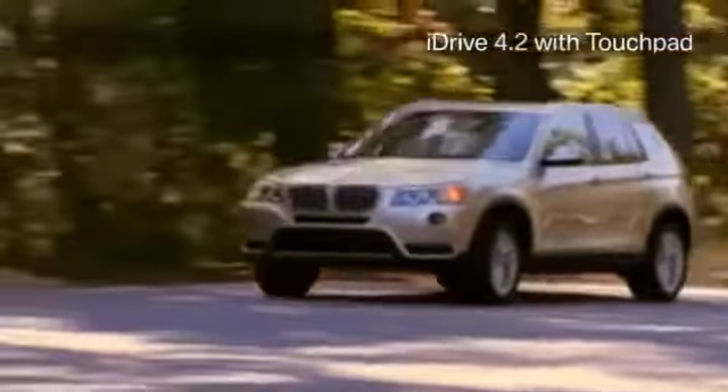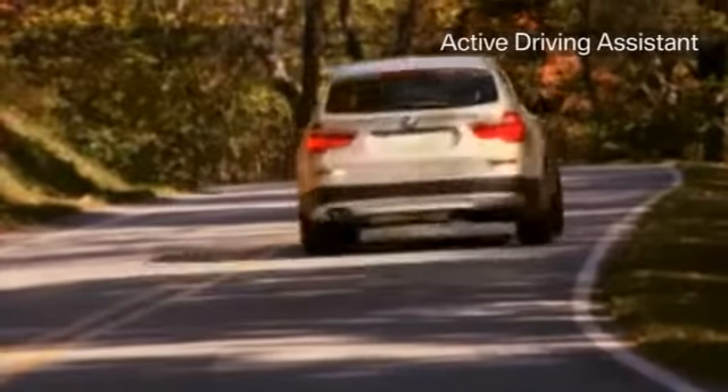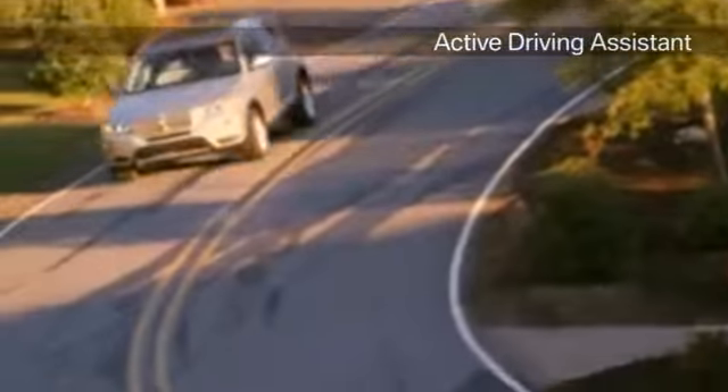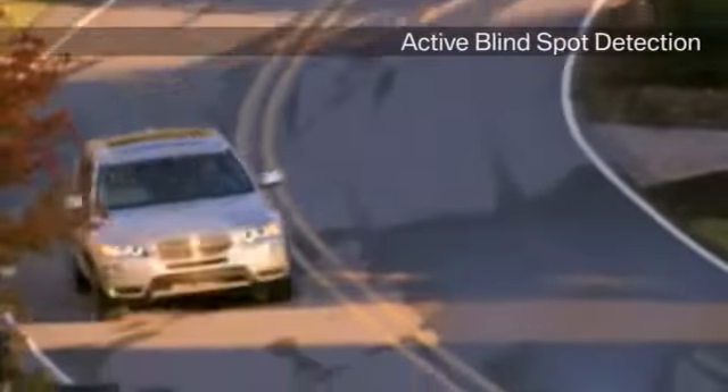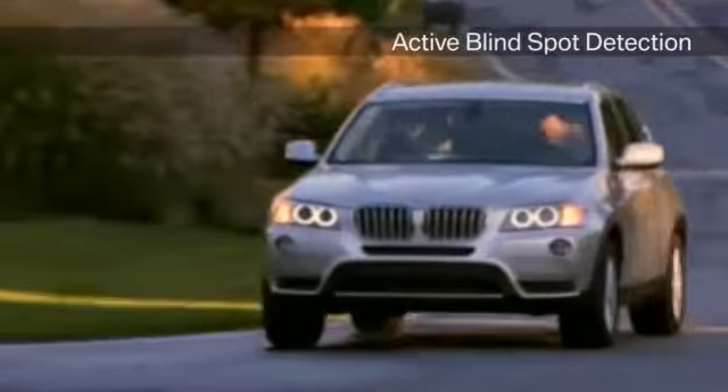With improved on-road composure combined with capable off-road cred, Active Driving Assistant brings you the latest safety technologies with features like lane departure warning, frontal collision warning, city collision mitigation, and pedestrian warning.